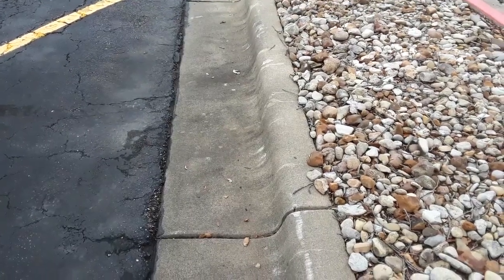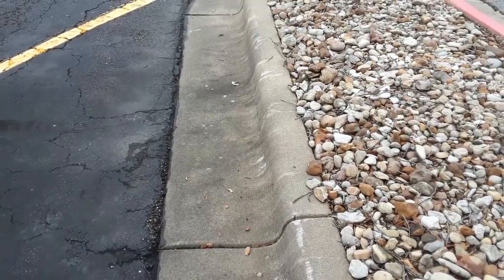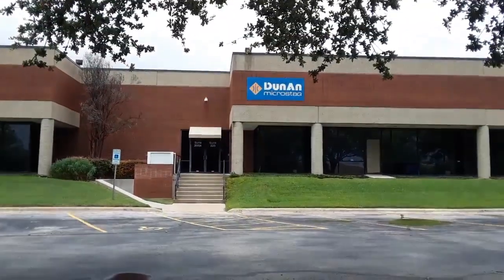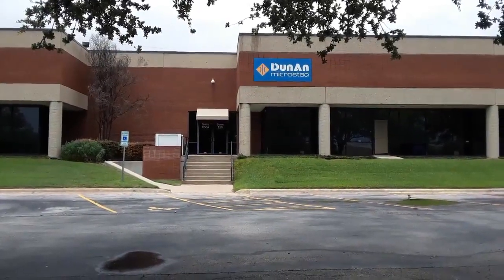All right, everyone. This is your boy Fernando, here live at yet another Office Space filming location in Austin. And check this out — there it is, the exterior of an Initech.